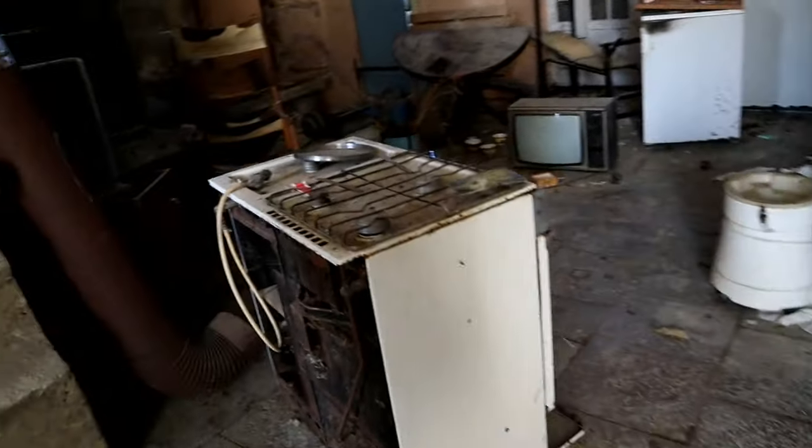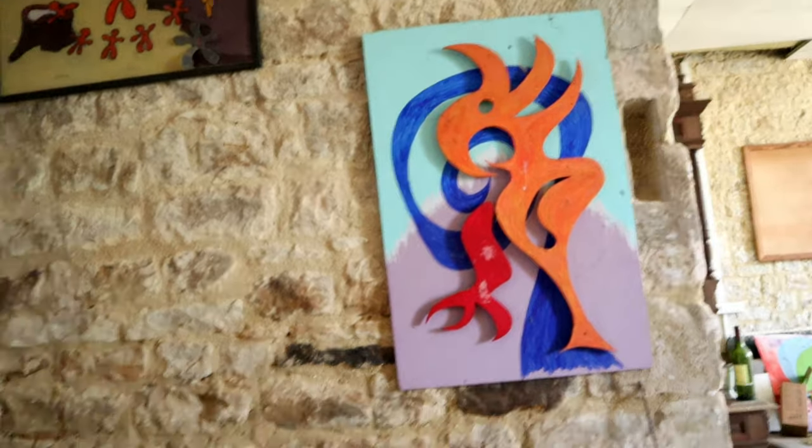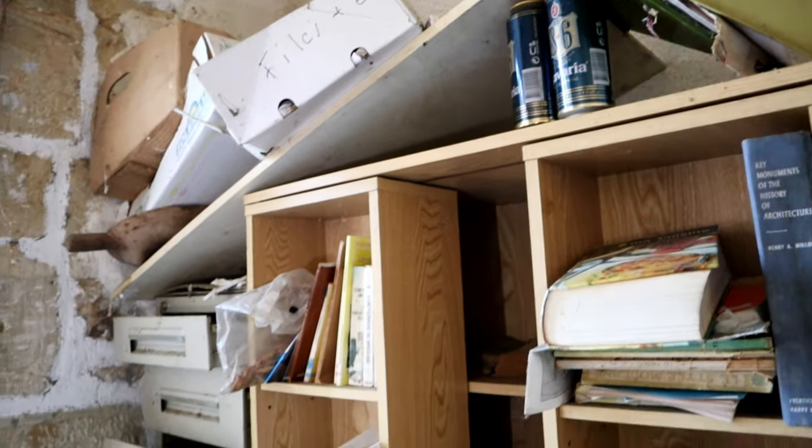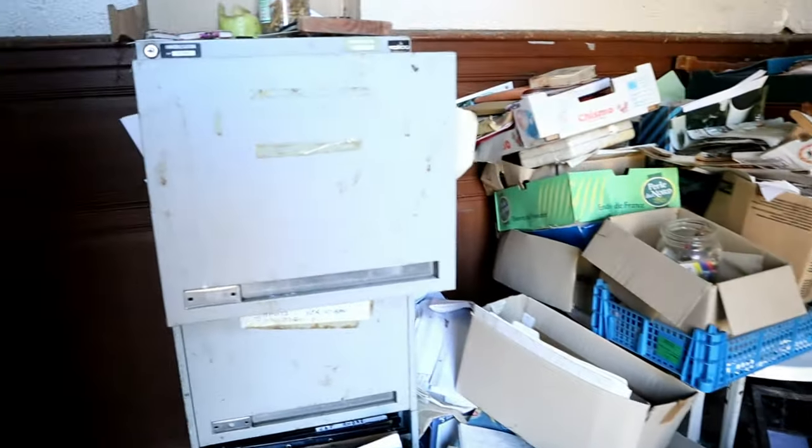There's a lot of stuff in here. A lot of TVs — a lot of old TVs. A lot of nice artwork as well. It is freezing cold in here, it is so cold. There's a spiral staircase here. Full of books — so I'm guessing this is like an office zone.